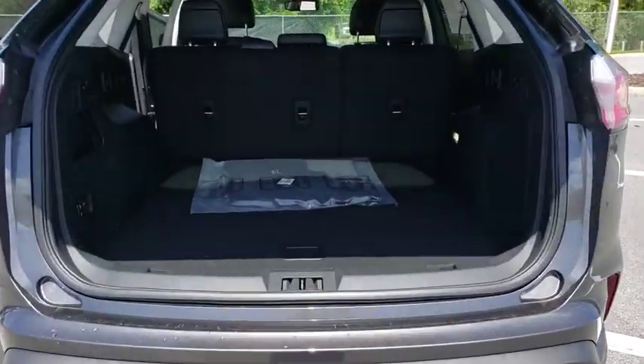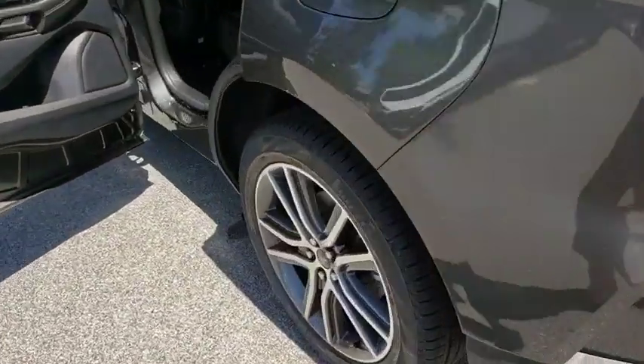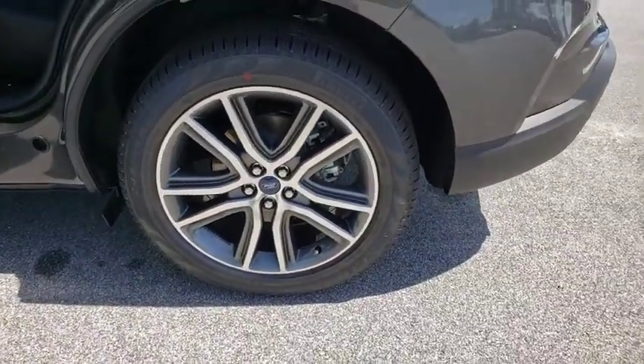Here are some of this vehicle's great options: backup camera, power liftgate, remote engine start, keyless entry, traction control, power passenger seat.